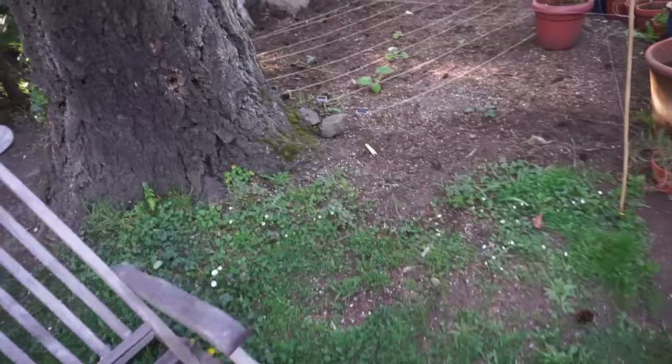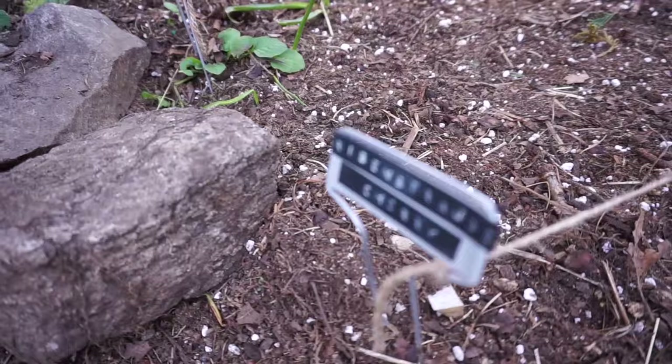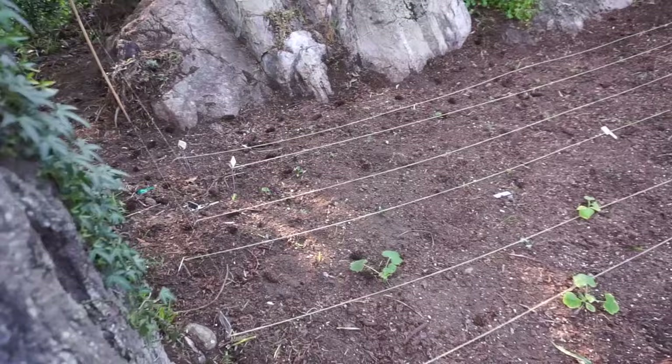I also ran twine in this bed — from old plant labels at each end of the bed — just to help me plant in straight lines because my brain just isn't very good at that. I use the twine to guide the straight lines. Then I have three varieties of kale popping up and doing pretty well.